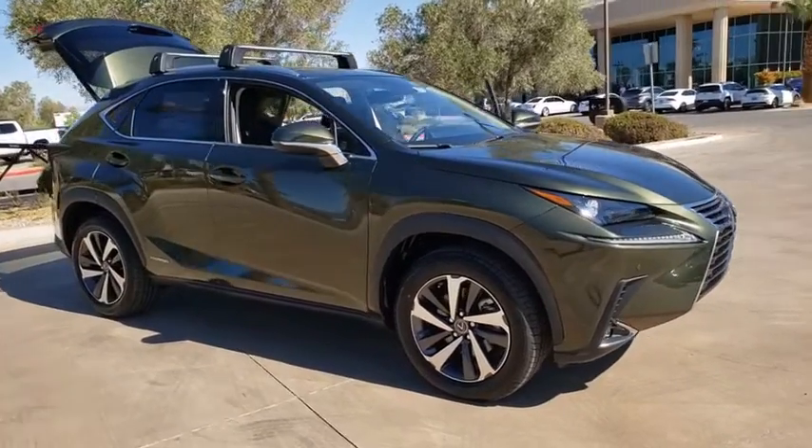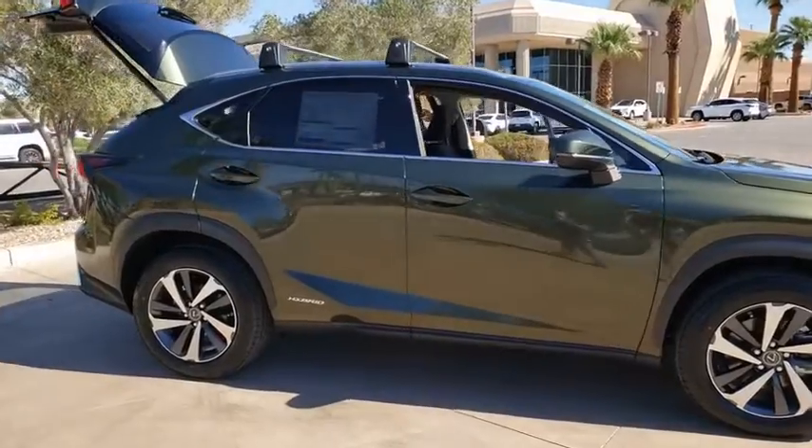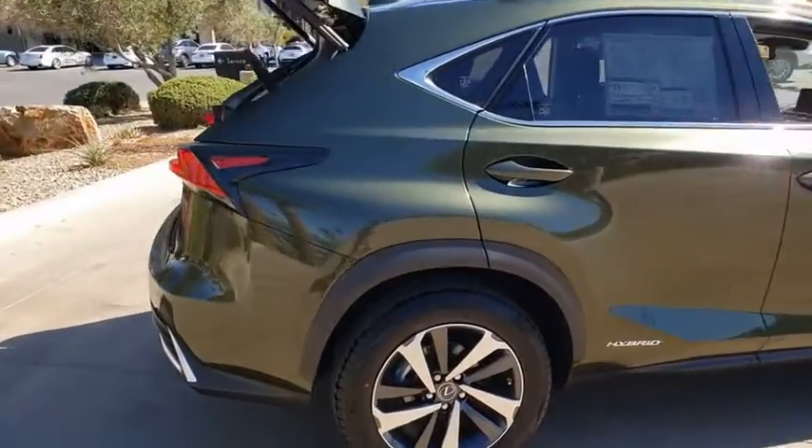Make a great choice today with the 2021 Lexus NX. The Lexus NX is sculpted to look nimble while hinting at the incredible power concentrated inside.